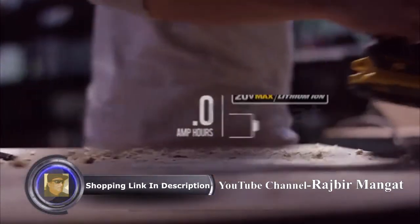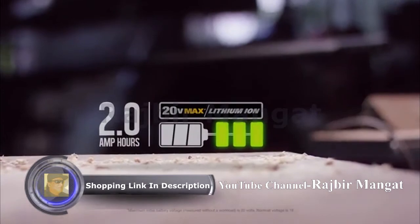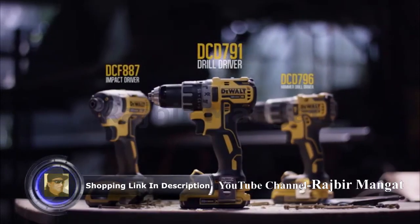Both powered by 20-volt max extreme runtime lithium-ion batteries. The DCD-791.